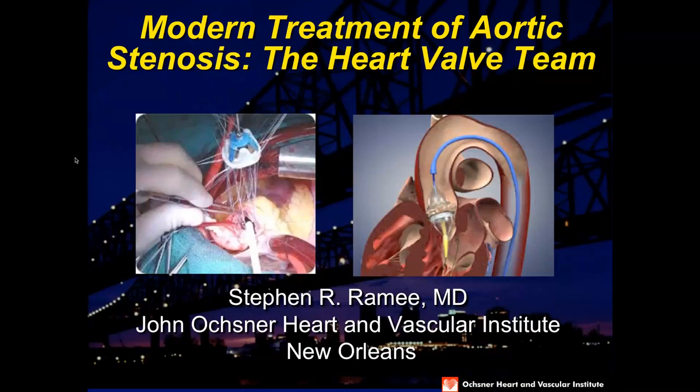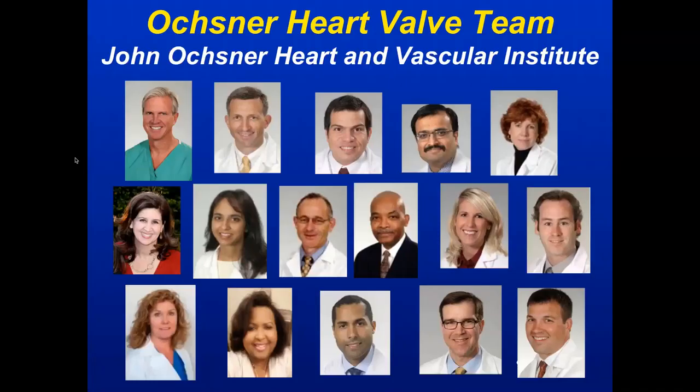You and your family were sent here because you have a condition called aortic stenosis. My name is Dr. Ramey and I'm here to educate you about the condition and what the possible treatment options are. I'm representing a number of physicians, nurses, and nurse practitioners who will be taking care of you or participating in your care while you're here at Ochsner.